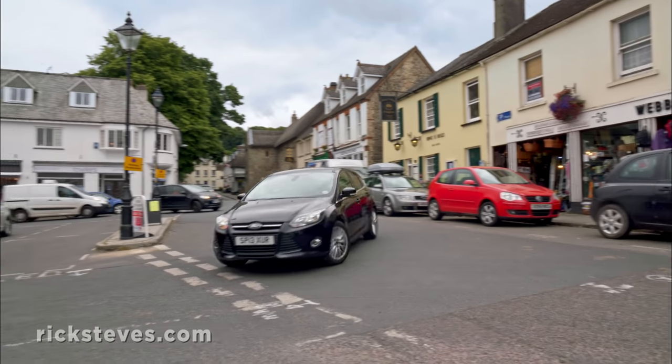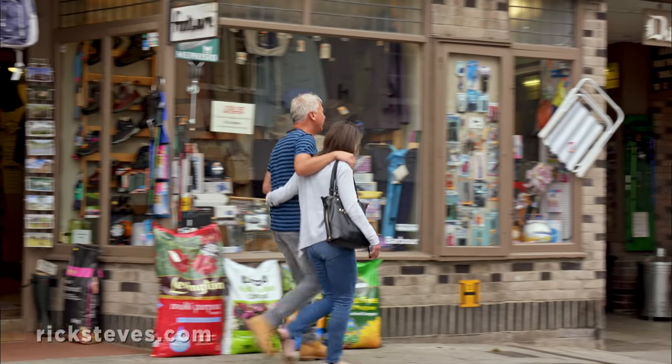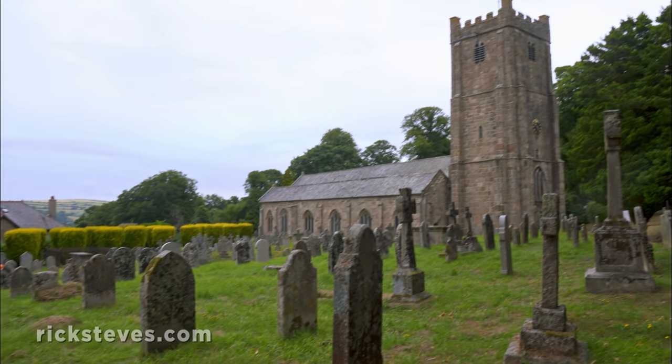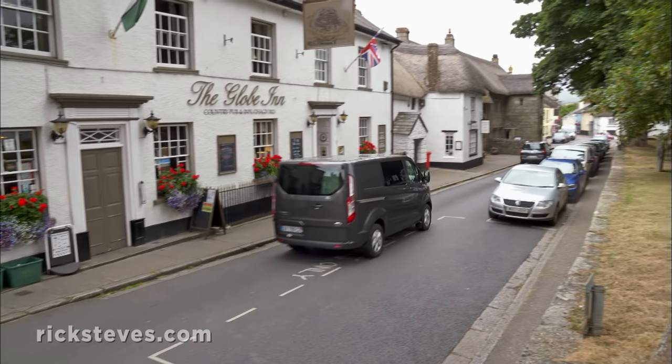The small-town atmosphere here makes you feel like you've stepped into a time warp. It has a classic English village feel, with a picturesque church and cemetery and cozy pubs that double as inns for hikers to spend the night.